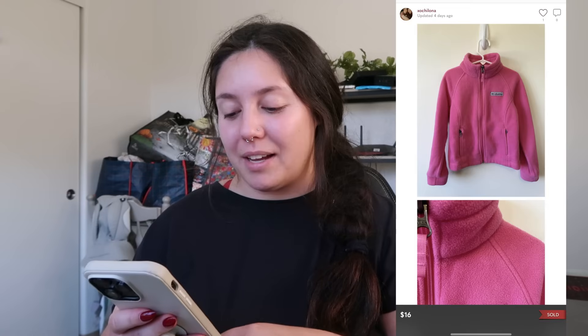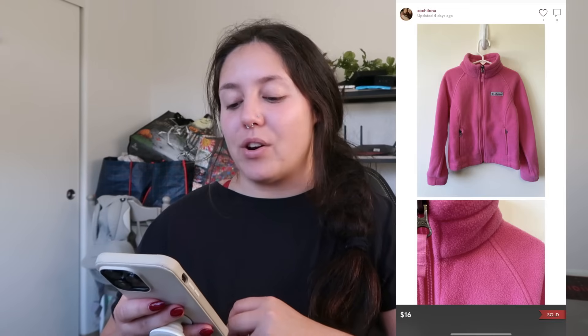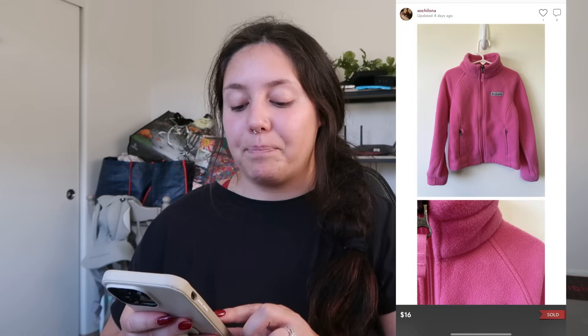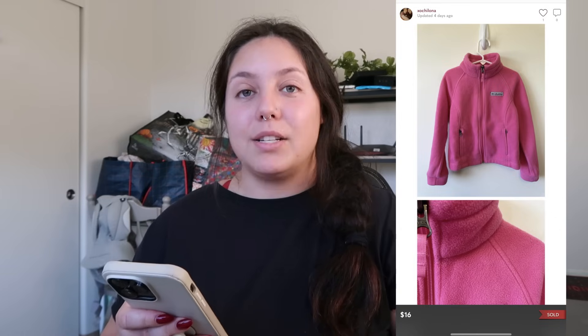Next item: a Columbia pink girl's sweater. I've really been enjoying picking up outerwear, sweaters, and fleeces from the bins because they turn around pretty quickly around this time of year. This sold for $16 and I profited just around $9, which is okay for a kids' item — and it sold very quickly.